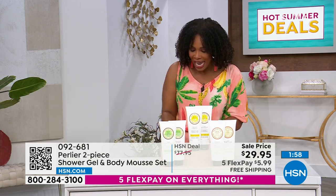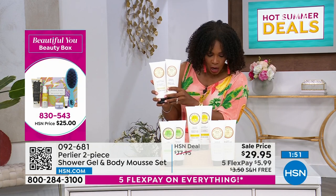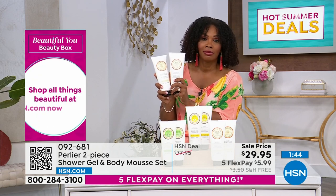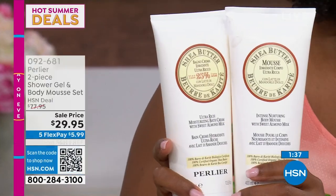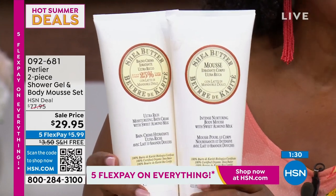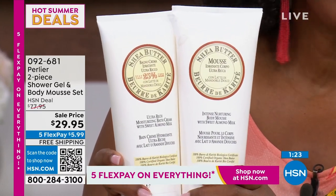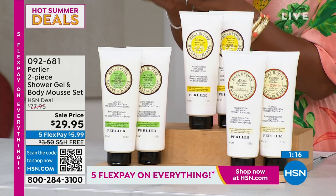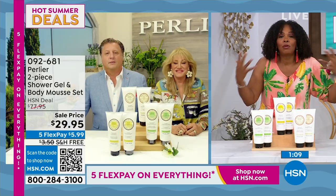Our regular price on this is over $77 for this exact same duo, and you've got free shipping on everything in this show. If you want to start with this duo and then add the Royal Elixir serum and cream we teased earlier, definitely take advantage. We don't have these on auto ship, so if you want to stock up through summer and beyond, this is the way to do it — nearly $50 off our regular HSN price.